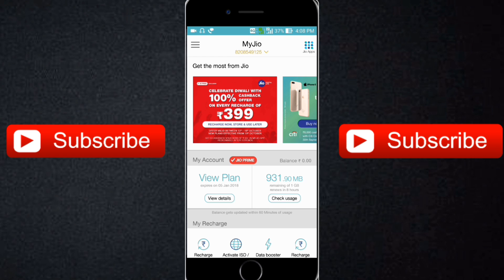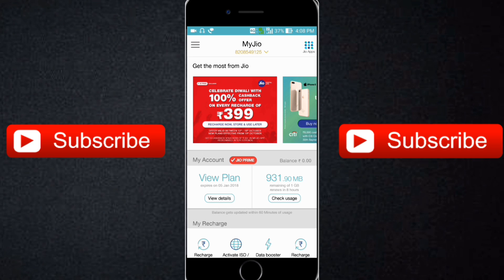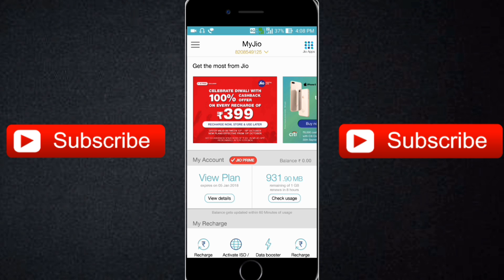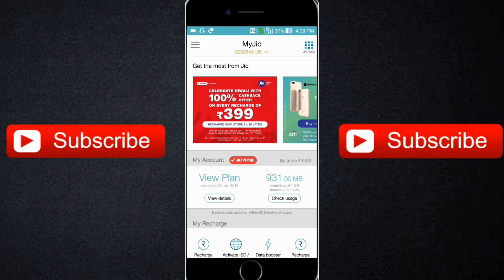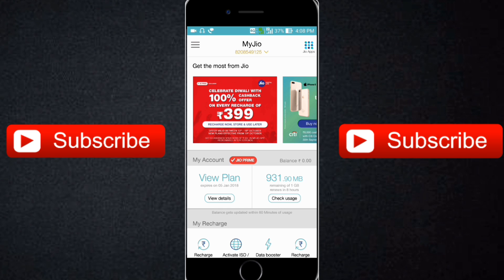You will get eight cashback vouchers of ₹50 each, so 8 × ₹50 means you will get ₹400 cashback in your MyJio app. These vouchers will be redeemable after 15th November only. So this offer is almost free as you get full cashback.